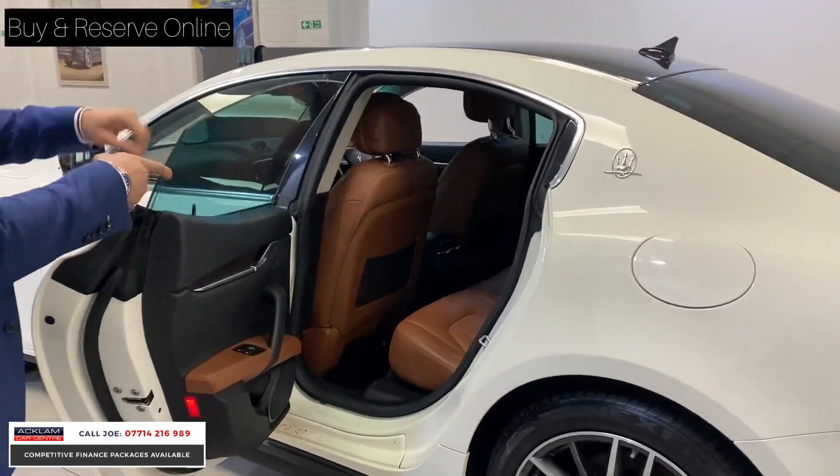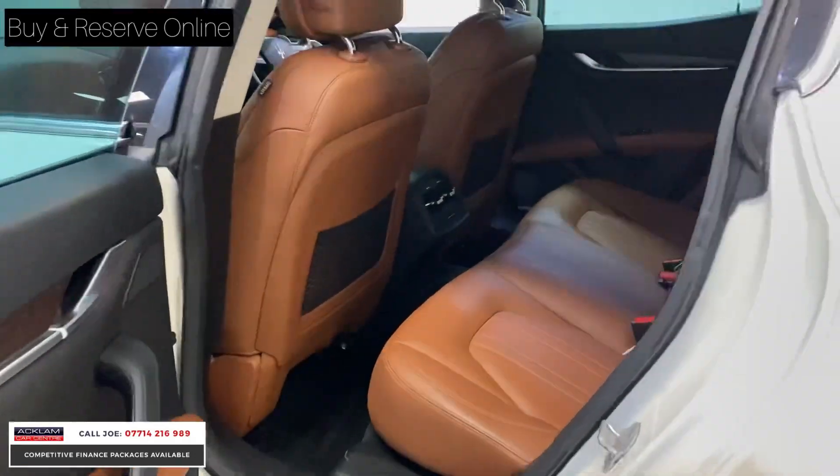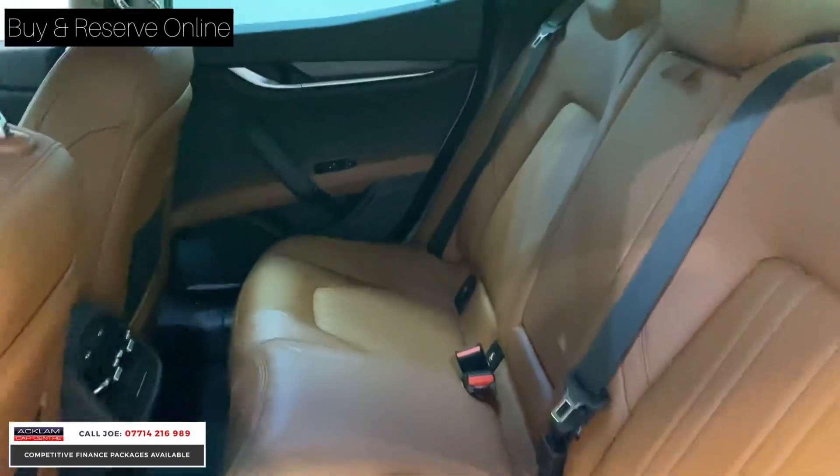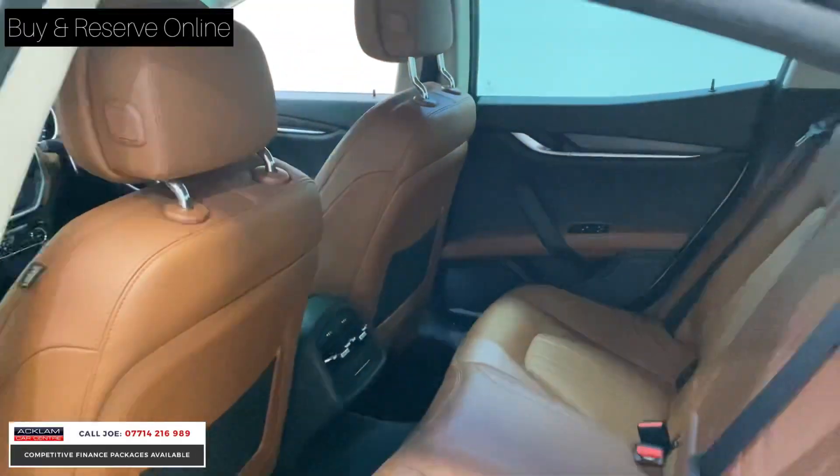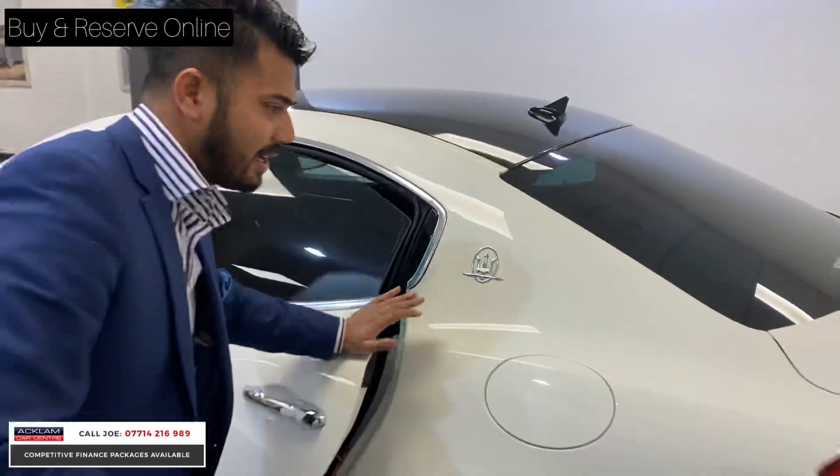It is a five-seat vehicle but look at the condition of the back seat as well and the back of the seat — it's absolutely beautiful. Such a well-looked-after car. But with 47,000 miles on, you wouldn't really expect much more. It's exactly as you'd think it should be.